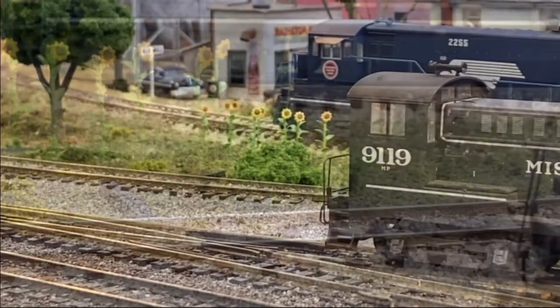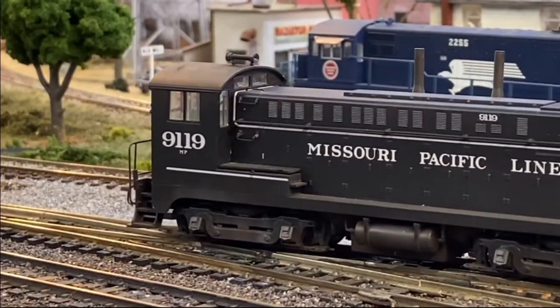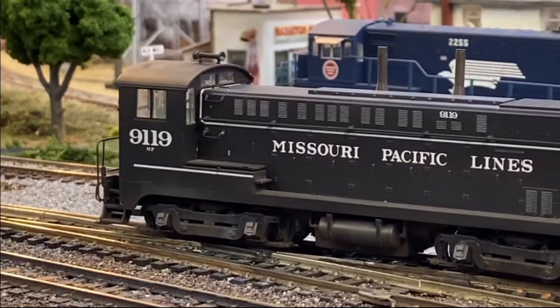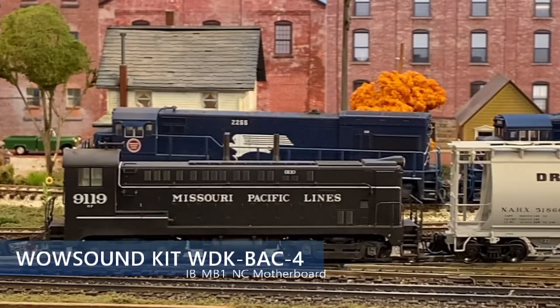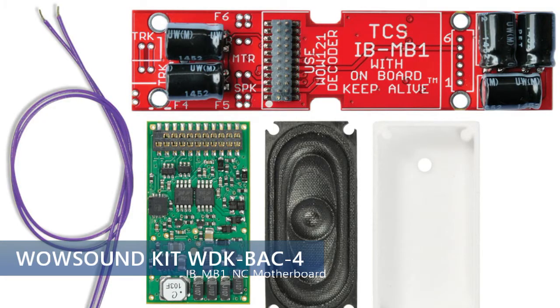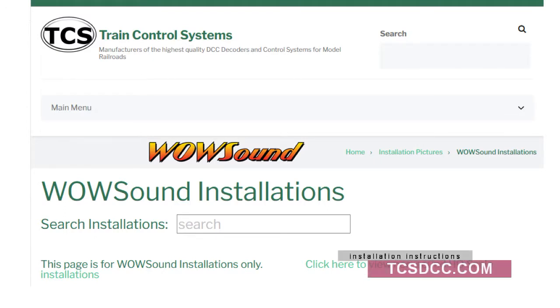This HO-scale model of Missouri Pacific No. 9119 was manufactured by Stewart. This model has been on the layout for years, but it just recently received a TCS WowSound decoder. WowKit WDK-BAC4 was used following the installation instructions posted on the TCS site. Please visit tcsdcc.com if you want to learn more about the installation process.